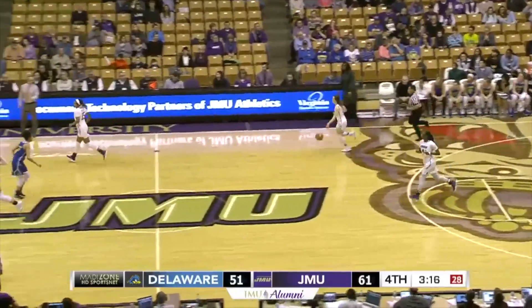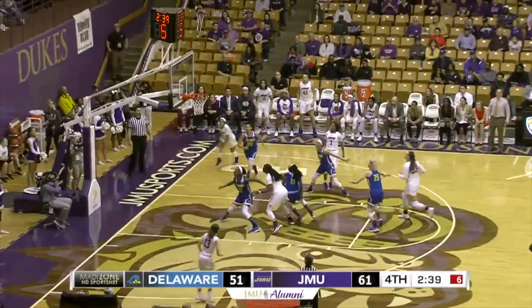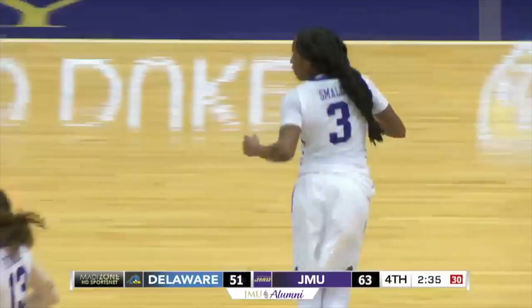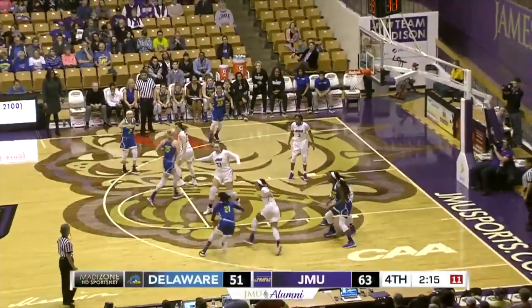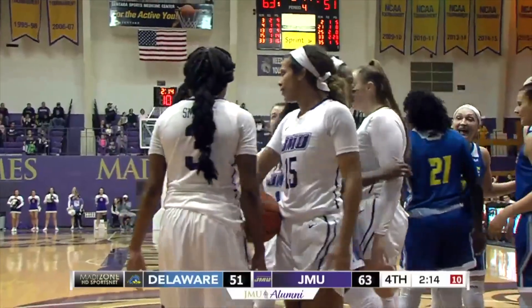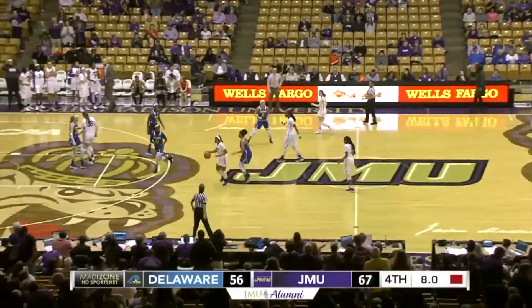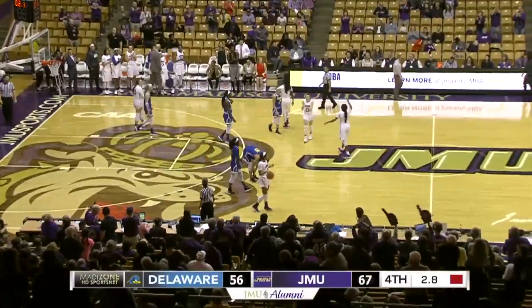Allison Lewis showing nine seconds, gets the screen, goes to the right, pulls up the jumper — good. Kamiya with that quiet first half is really clear. Somehow finds the bottom of the net for that and-one. But the Dukes will pick up CAA victory number 15 as number 15 Barrier dribbles out the clock.